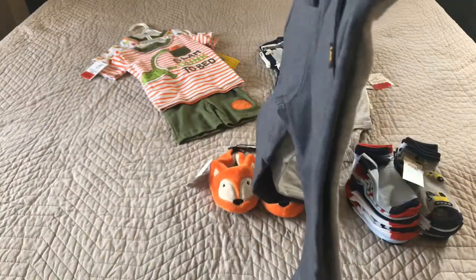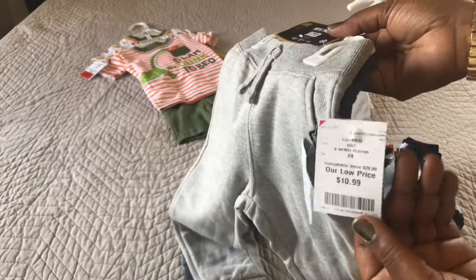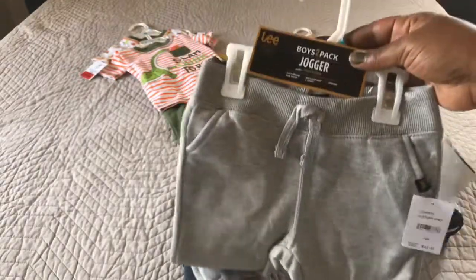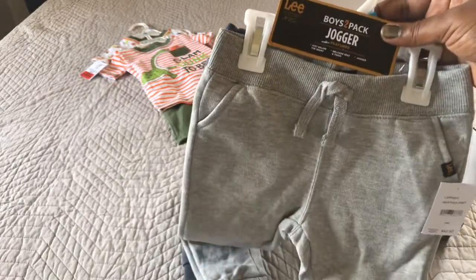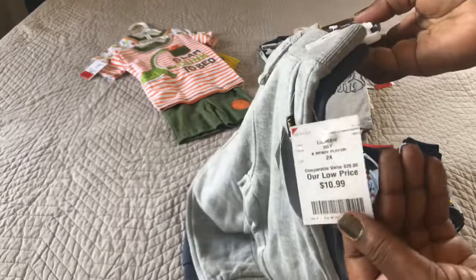Before we went out and looked for anything else we stopped to find bottoms to match his onesies. We found this two-piece boys jogger set by Lee — it's $10.99, so essentially we paid about $5.50 per bottom.